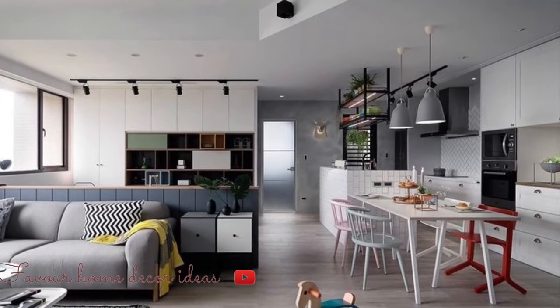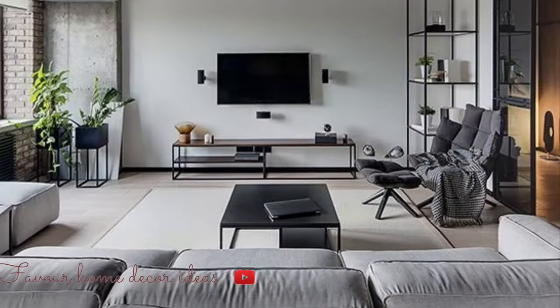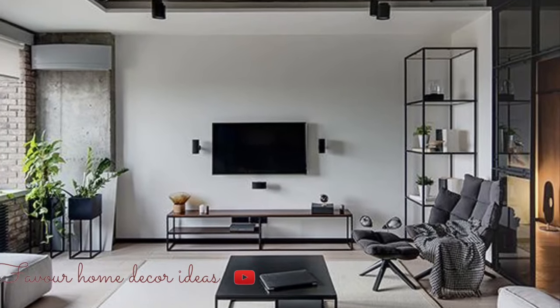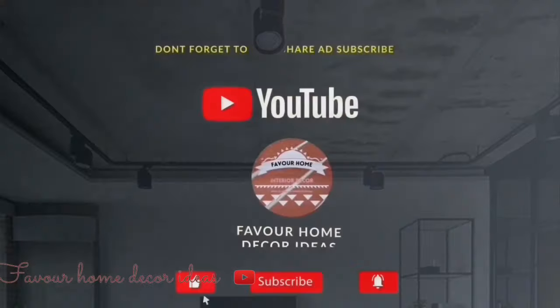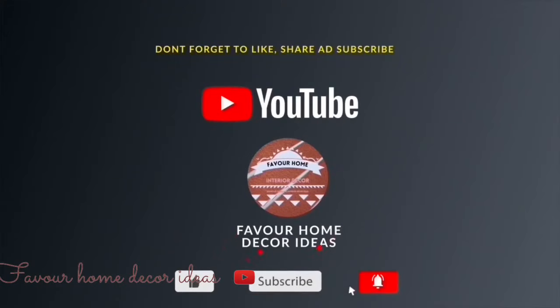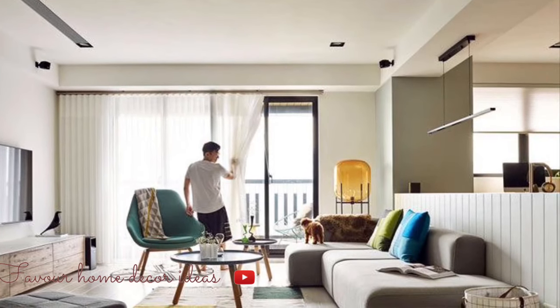Hello everyone, welcome back to my YouTube channel. This is Pebble from the Guardian Channel. Thank you guys so much for stopping by today. If you're new to the channel, please support us by liking this video, sharing it with your friends, subscribing for more updates, and clicking the bell icon so you won't miss any notifications.